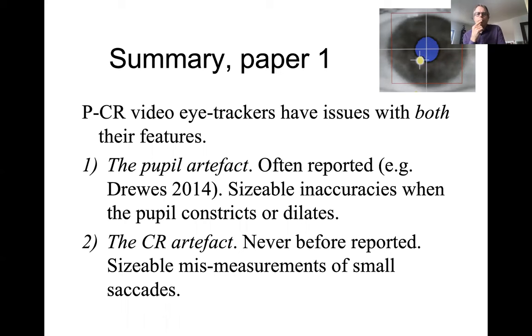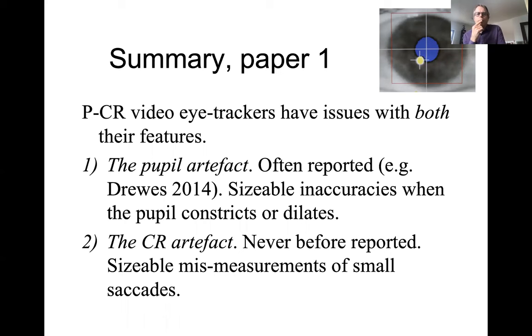So, the summary of paper one: PCR eye trackers — the video eye trackers that dominate the market completely — have issues with both of their features. There is one well-known artifact, the pupil artifact, which results in sizeable inaccuracies when the pupil constricts and dilates. And then there is the CR artifact, which has never been reported before, which results in sizeable mis-measurements of small saccades.